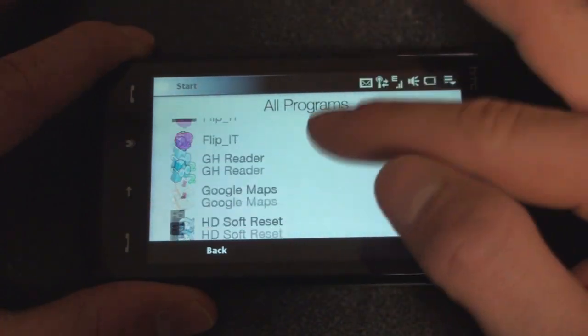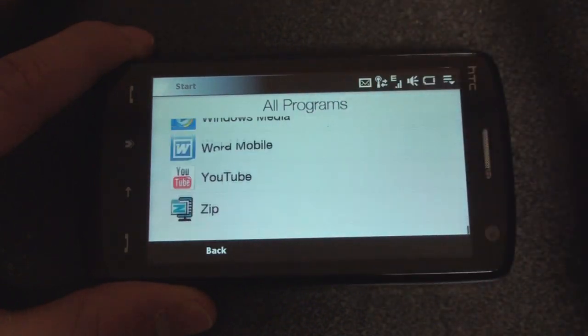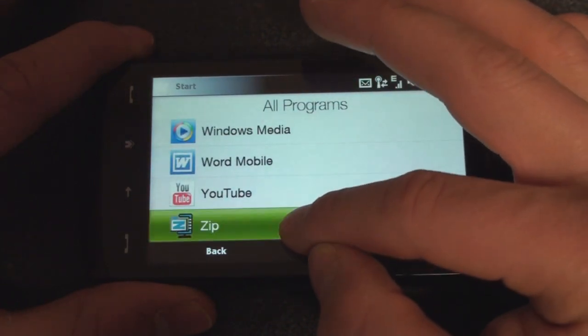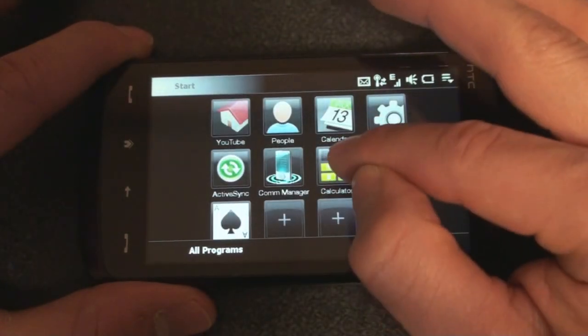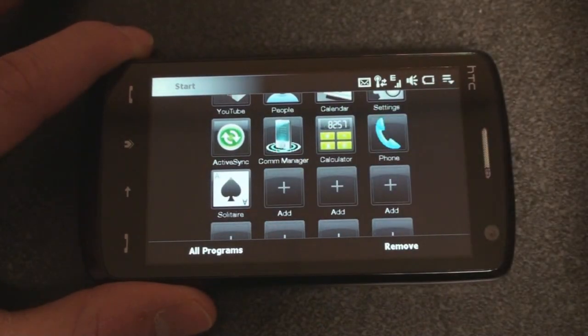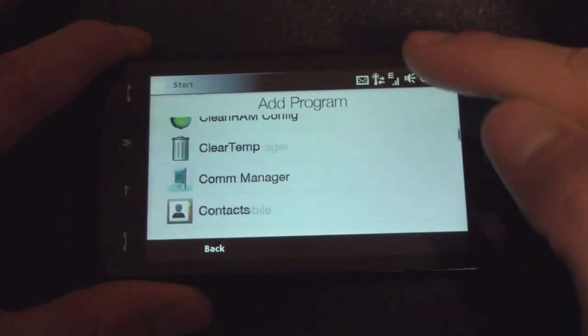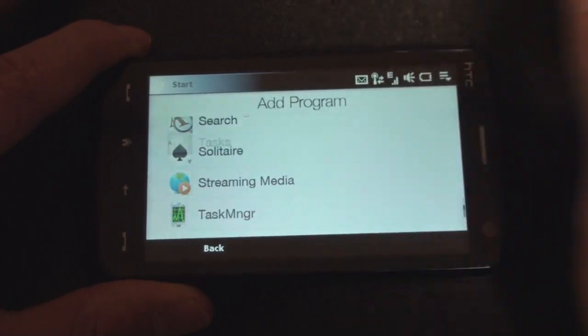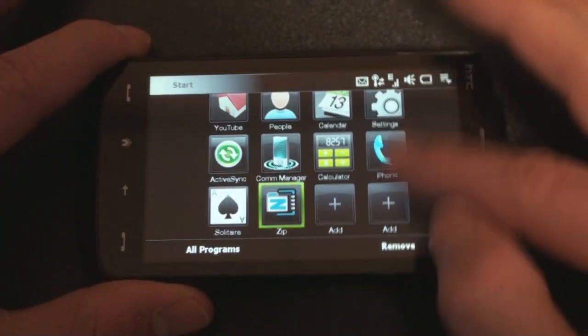Although this takes a little bit of getting used to, because if there's a program at the bottom of the page that you want to get to, you have to flick all the way to the bottom. But fortunately, you can assign your favorite programs here so that you don't have to do that. We could click Add there, flick all the way to the bottom, and add an item here.